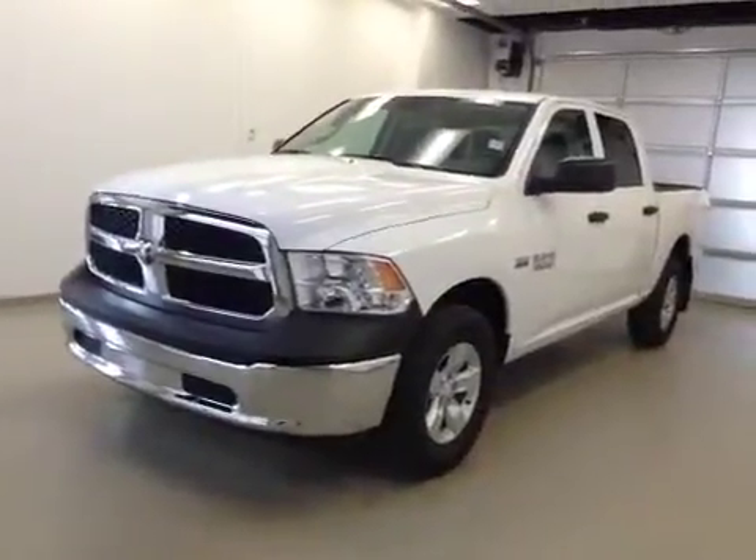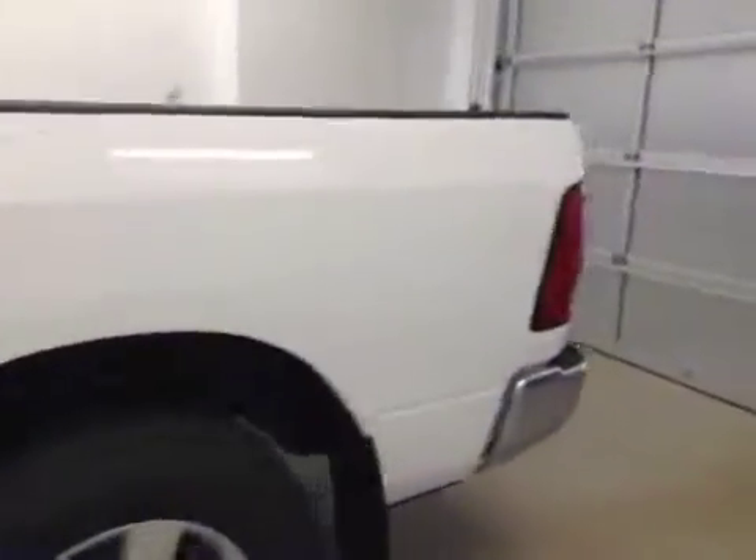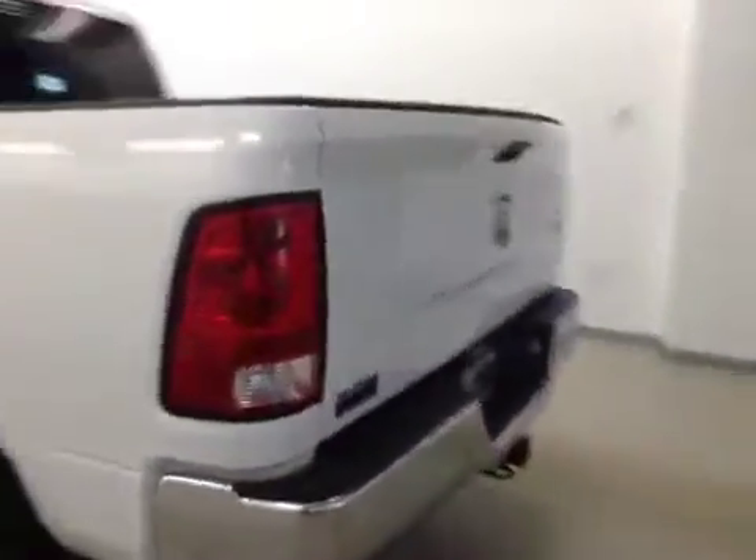This is stock number A41699, a 2014 Dodge Ram 1500 ST, crew cab, four-wheel drive. Exterior color is bright white.